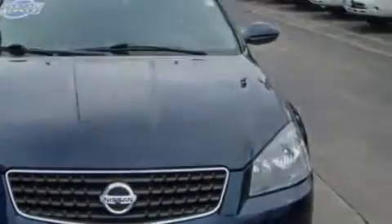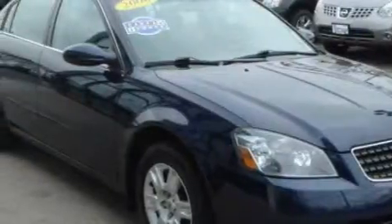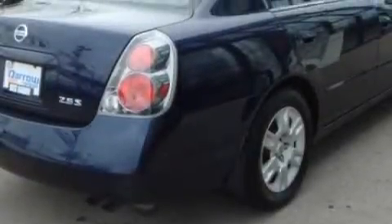This Nissan's list of numerous features includes cruise control, power mirrors, a CD player, rear impact crumple zones, active front head restraints, and this vehicle has just over 31,000 miles.